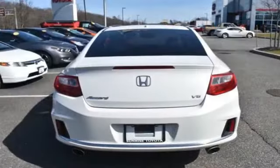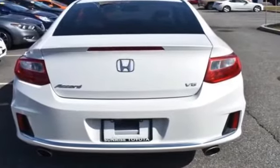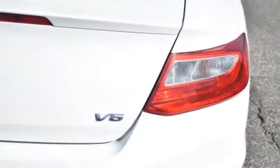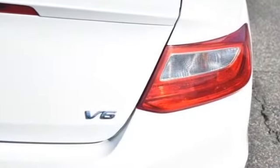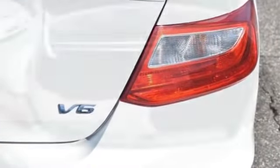Power driver seat, Bluetooth, brake assist, keyless start, rear spoiler, auto climate control, keyless entry, front bucket seats, steering wheel audio controls, engine immobilizer, automatic headlights.